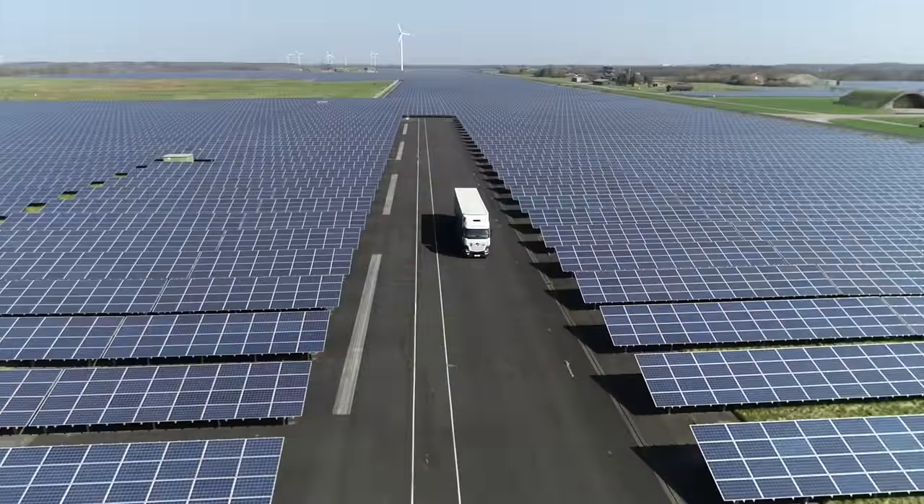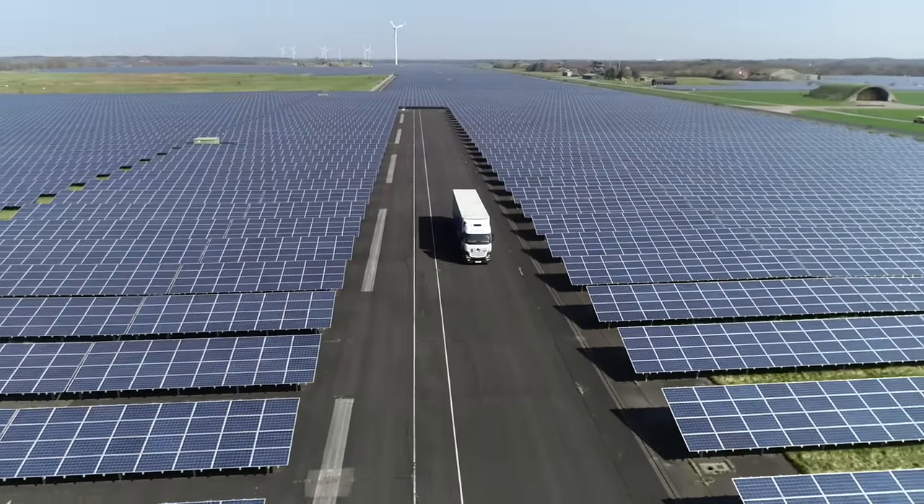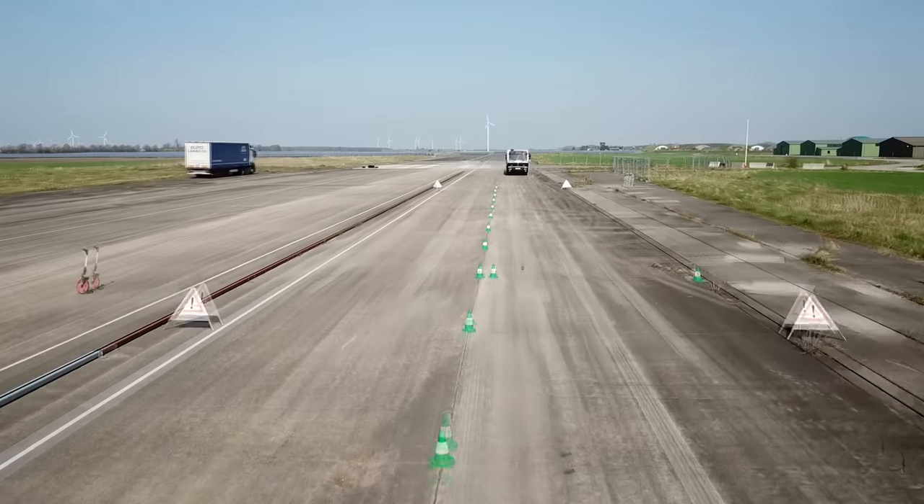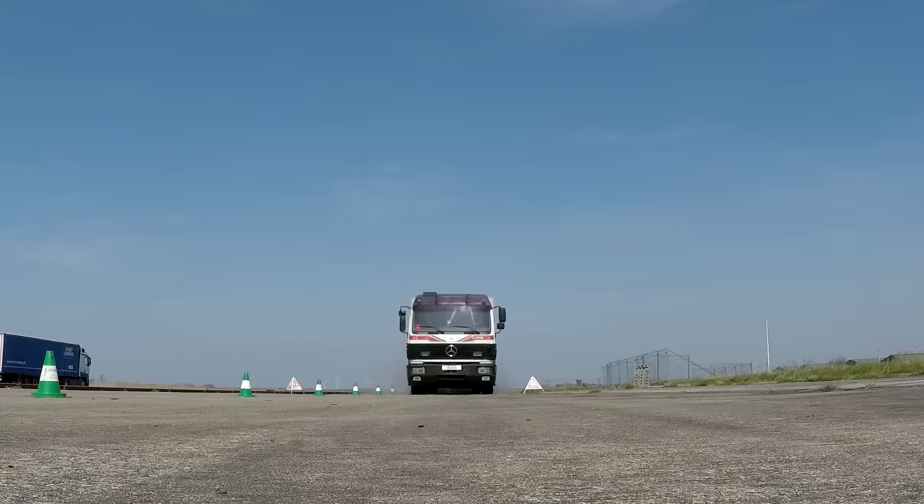The experiment shows how the steadily advancing development of vehicle technology improved traffic safety in the past decades. Efforts must continue in the future.